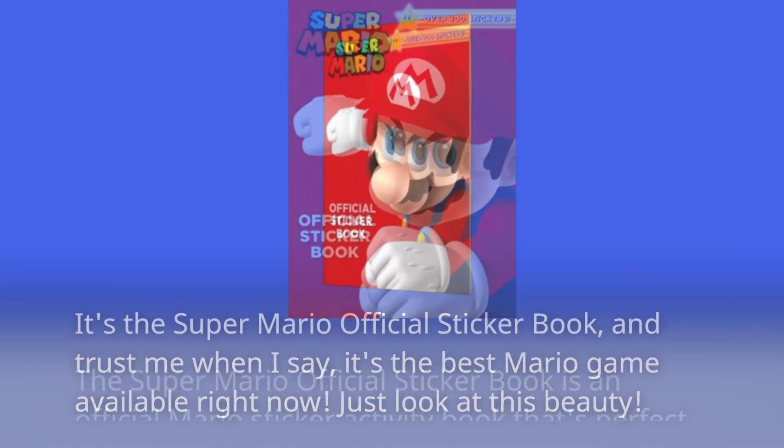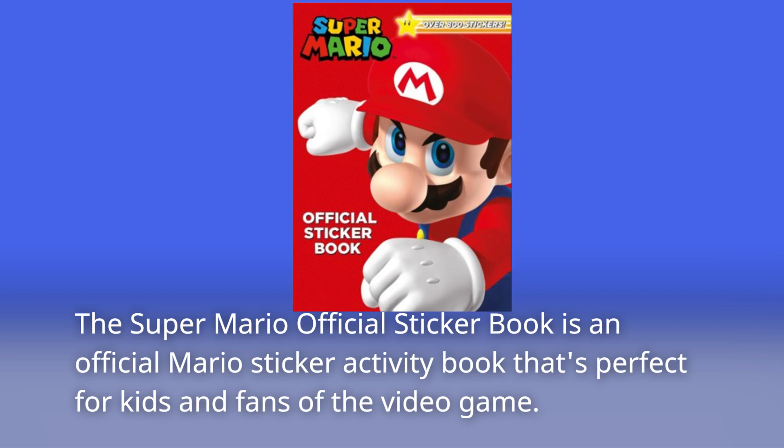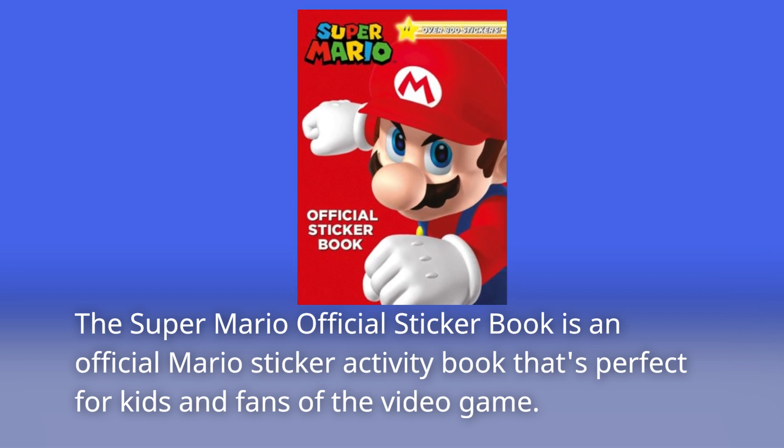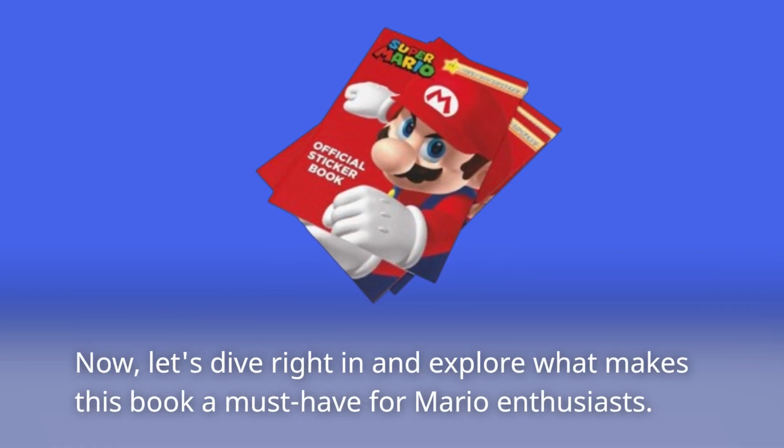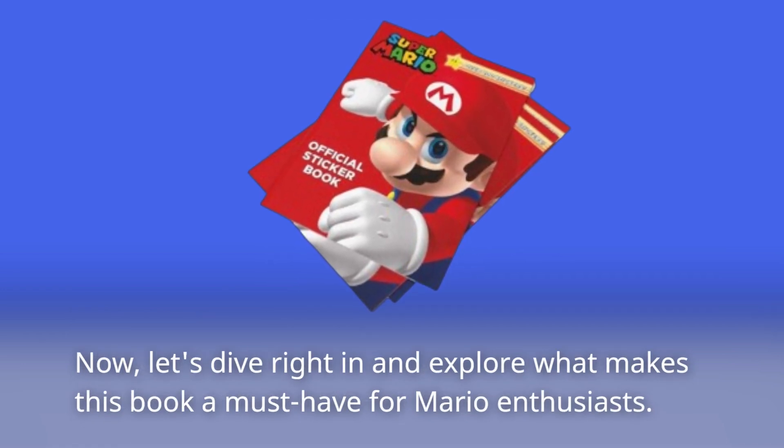Just look at this beauty. The Super Mario Official Sticker Book is an official Mario sticker activity book that's perfect for kids and fans of the video game. Let's dive right in and explore what makes this book a must-have for Mario enthusiasts.